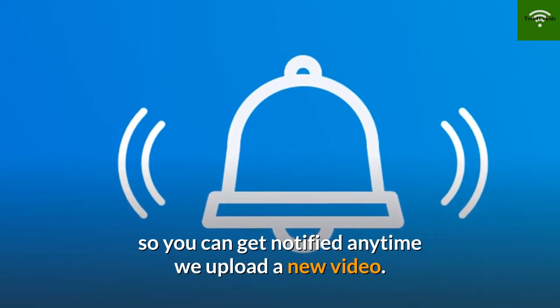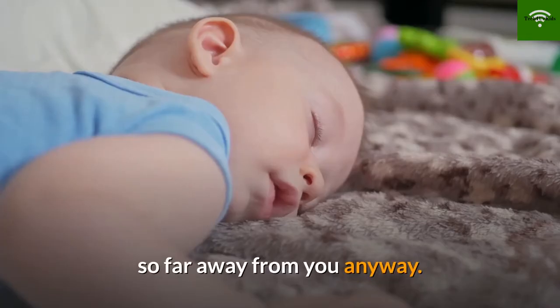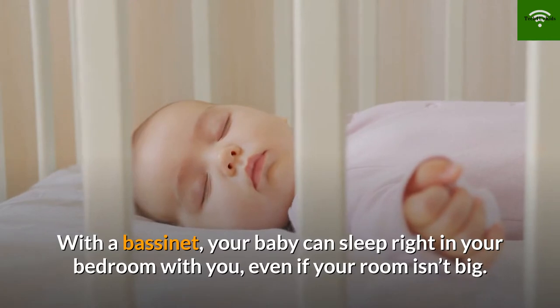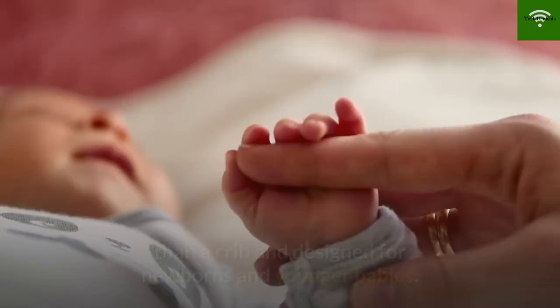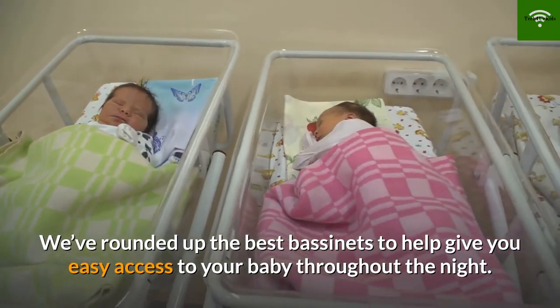As a new mom you might not feel comfortable with your baby sleeping so far away from you. With a bassinet, your baby can sleep right in your bedroom with you, even if your room isn't big. Bassinets are a safe sleeping space that is smaller than a crib and designed for newborns and younger babies. We've rounded up the best bassinets to help give you easy access to your baby throughout the night.